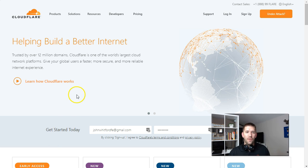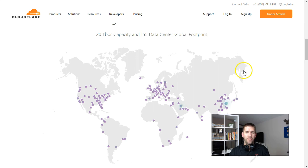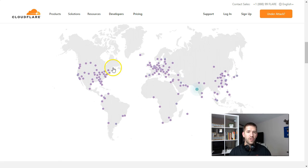So first things first — what is a CDN and what does it stand for? A CDN is a content delivery network. Instead of having a single web host, a single computer on the cloud serving all your information to your visitors, you're able to distribute all that information across hundreds of data centers, hundreds of computers across the world, so that you can intelligently route your website to your visitor based on whatever is more convenient and faster for them.